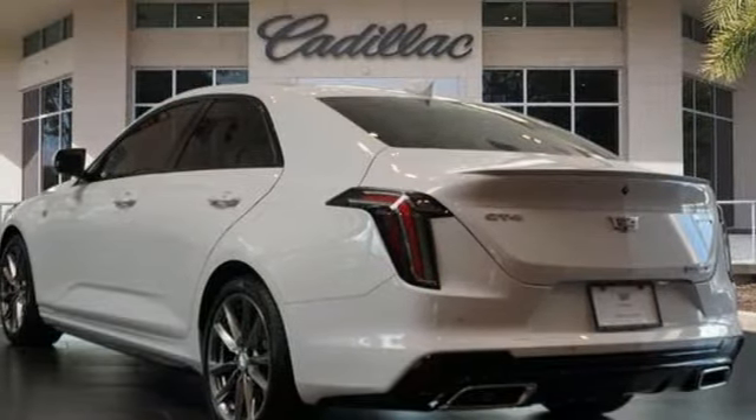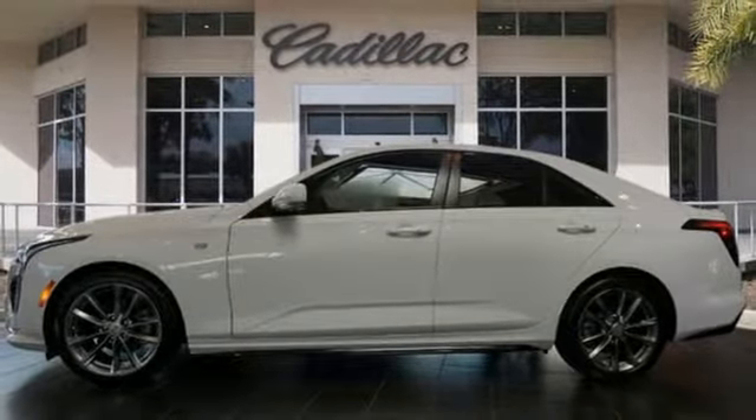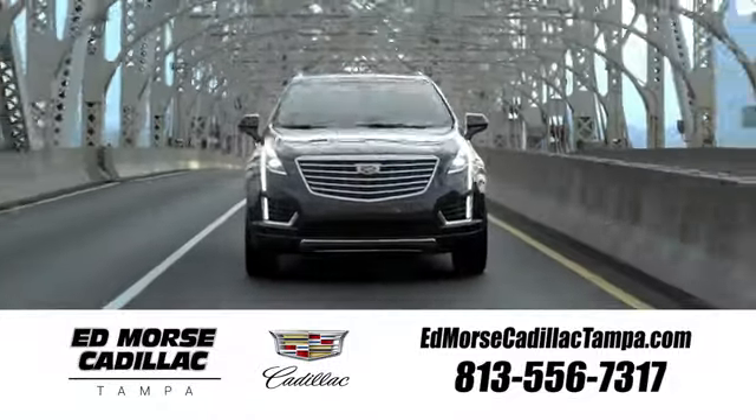Gas pressurized shocks, rear parking sensors, and automatic transmission. You'll never know till you try. Test drive it today. Visit our website at edmorsecadillactampa.com or call us today.